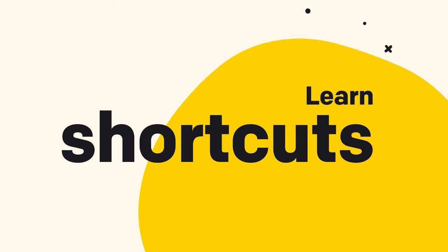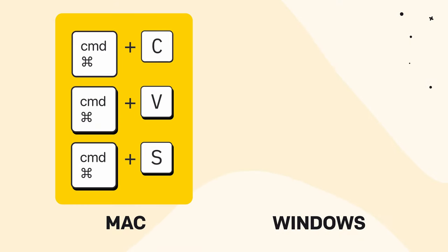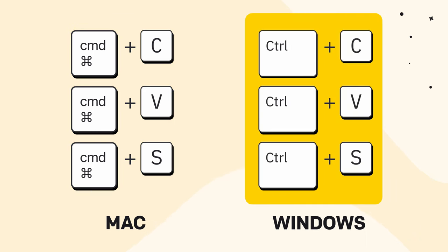Number three: learn shortcuts. Mastering keyboard shortcuts is essential for enhancing productivity. The most basic shortcuts such as copy, paste, and save are useful in everyday life — they allow you to execute commands quickly without navigating through menus or using a mouse. On Mac you have Command-C, Command-V, and Command-S. On Windows you have Control-C, Control-V, and Control-S.